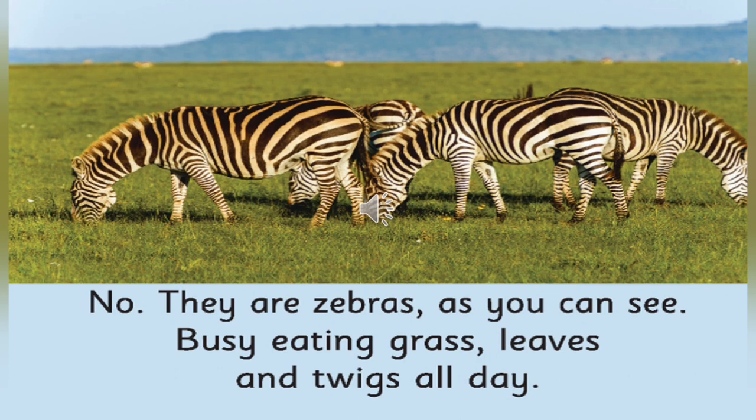What do zebras like to eat? You can see in the picture — they are eating grass, leaves, and twigs. What other animals can you think of that eat the same thing? Can you name a few other animals who eat grass, leaves, and twigs? Yes — deer, giraffe, elephants. They also eat grass, twigs, and leaves.